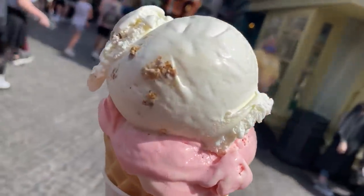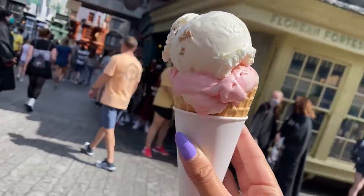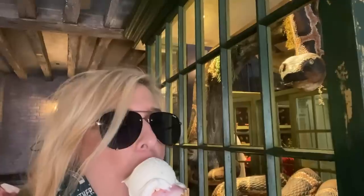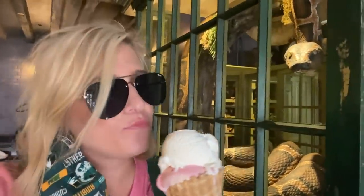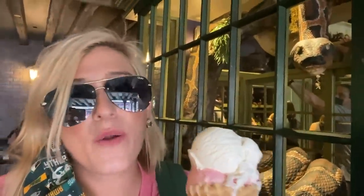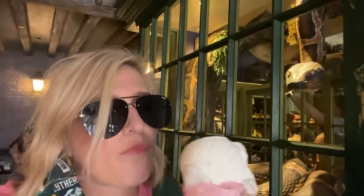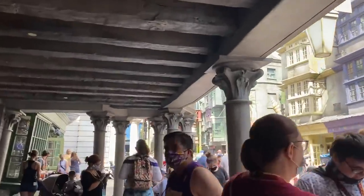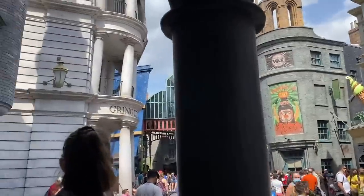I got a cone with two scoops — strawberry peanut butter, Harry's favorite flavor, and sticky toffee pudding at the witch's recommendation. The sticky toffee pudding is amazing — like caramel and toffee. The strawberry peanut butter kind of tastes like a peanut butter and jelly, and it goes really well with the sticky toffee pudding. Now that we're fueled by another sugary treat, it's time to do some shopping.